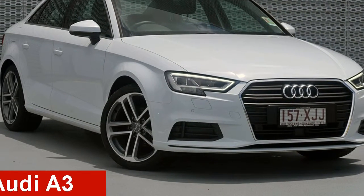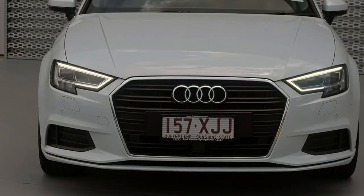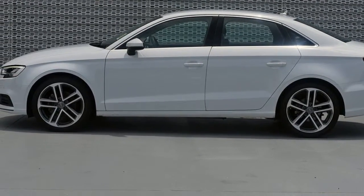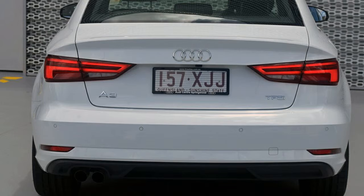Check out this 2016 Audi A3. This A3 has an efficient 1.4 litre engine and a smooth shifting automatic transmission. The attractive white exterior is complemented by its stylish interior.